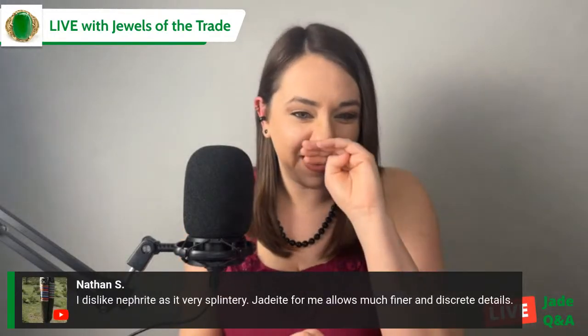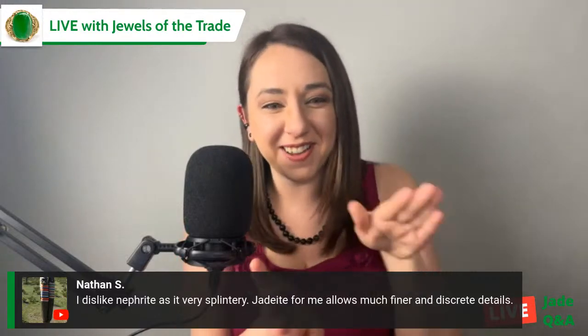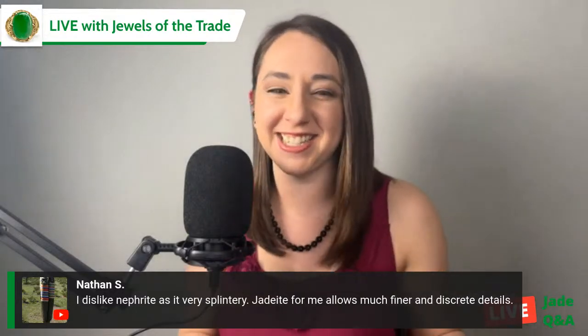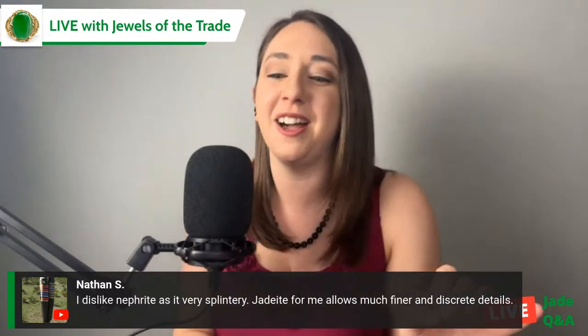Nathan says that nephrite jade is splintery. That's what I've heard — because of the way the fibers stack on top of each other. I'm explaining this with the most mineralogical terminology, I know.